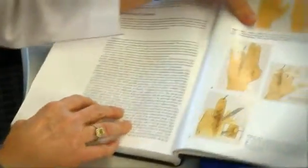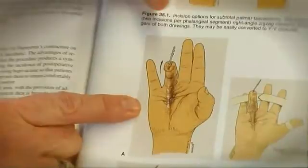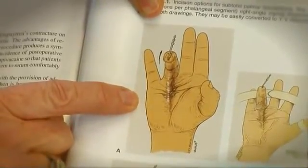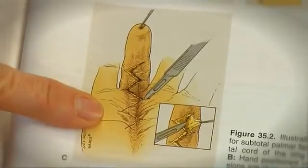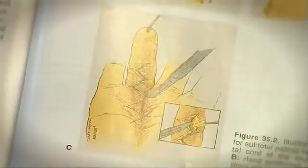If you've ever seen someone with a cord of tissue in their palm pulling the fingers down, that's Dupuytren's disease. It's also commonly known as Viking's disease, and the treatment used to be very big incisions in the palm trying to take out the diseased tissue in order to get the fingers straight.